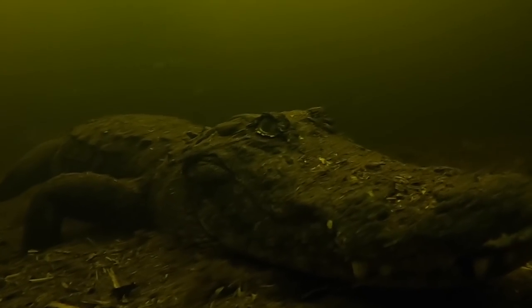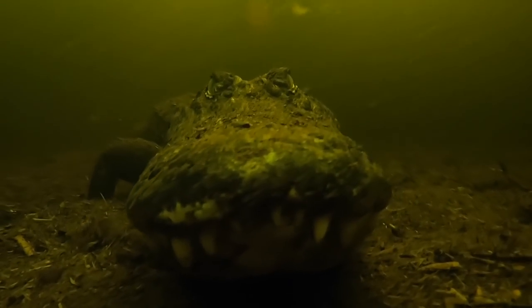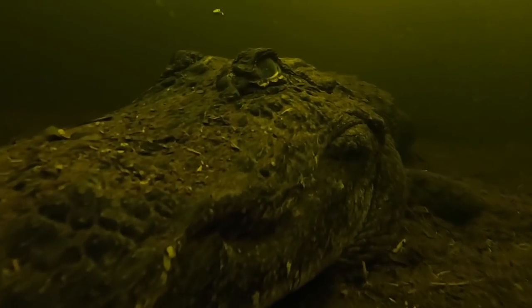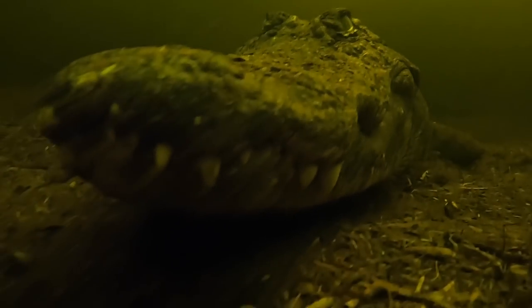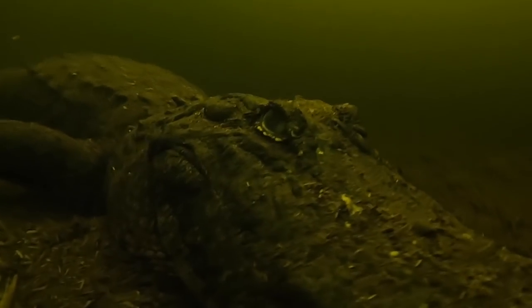By now the silt has settled down quite a bit and the water is relatively clear — much better than when we started. You can actually see the alligator's arms buried in the silt, which is pretty cool to see. You also notice the alligator's beautiful white teeth — that's because they shed and regrow their teeth, cycling through several thousand in a lifetime, which is why they always have such nice pretty teeth.